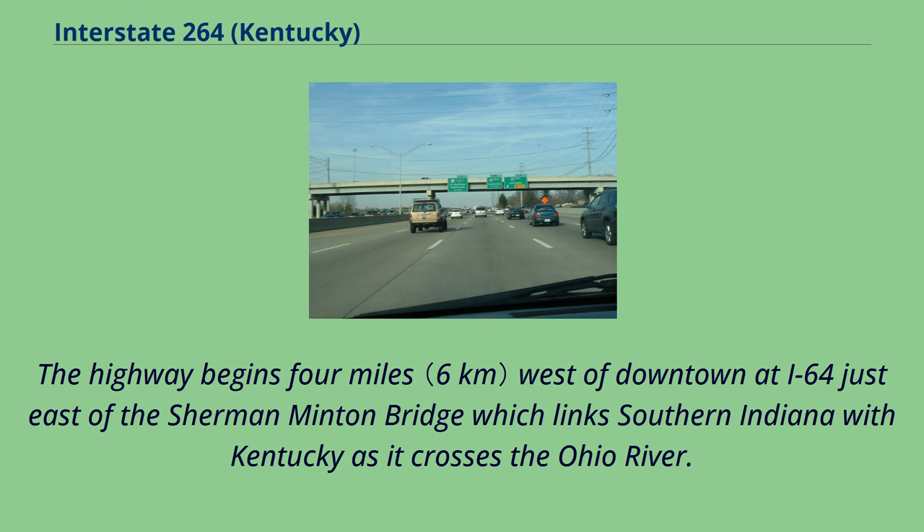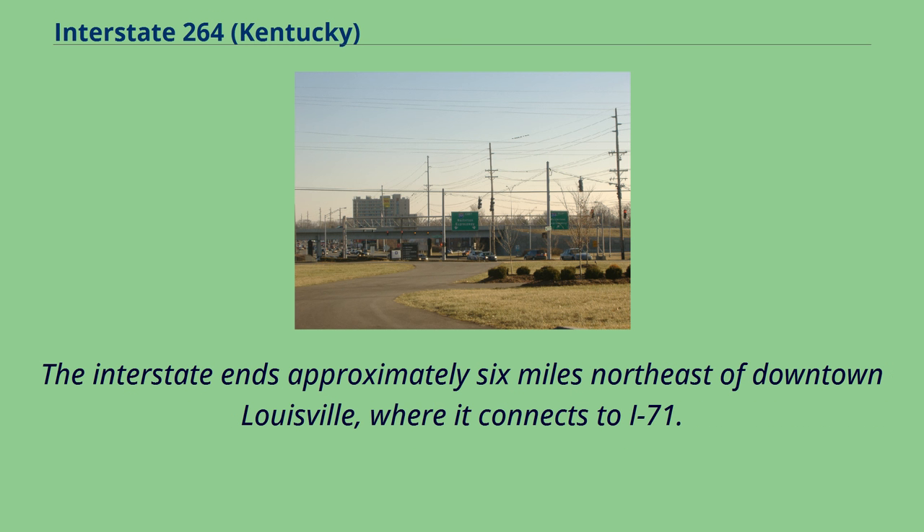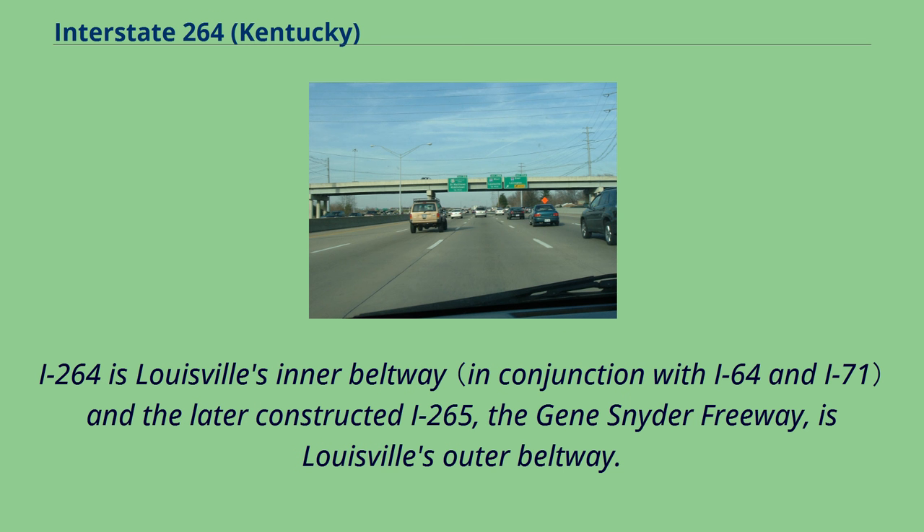The highway begins 4 miles west of downtown at I-64, just east of the Sherman-Minton Bridge which links southern Indiana with Kentucky as it crosses the Ohio River. The interstate ends approximately 6 miles northeast of downtown Louisville, where it connects to I-71. I-264 is Louisville's inner beltway, and the later constructed I-265, the Gene Snyder Freeway, is Louisville's outer beltway.